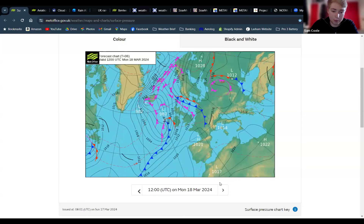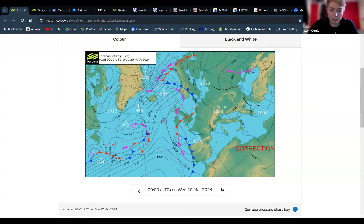Continuing on to tomorrow, a similar picture with high pressure just over the continent. We should be clear of any frontal activity with a similar breeze from the southwest. And Tuesday — I don't quite know what's going on there, but it depends on the positioning of that warm front, and that will decide whether or not we get a day out of it.